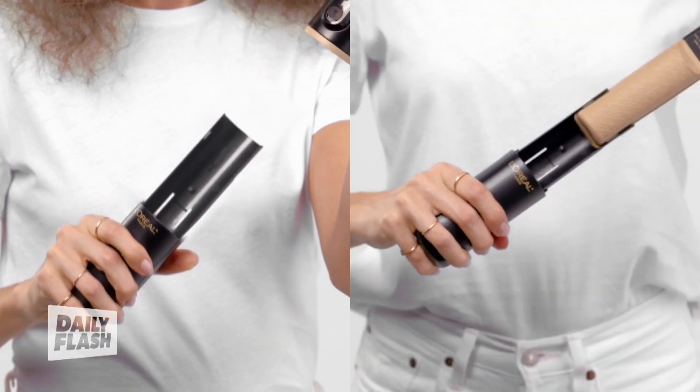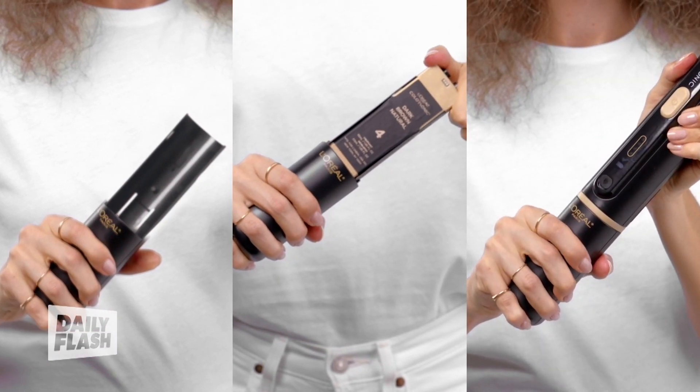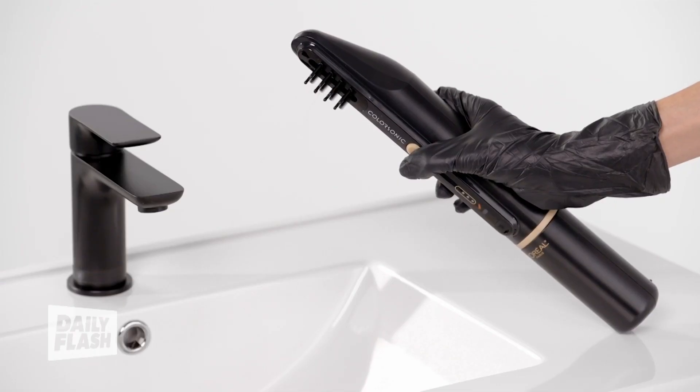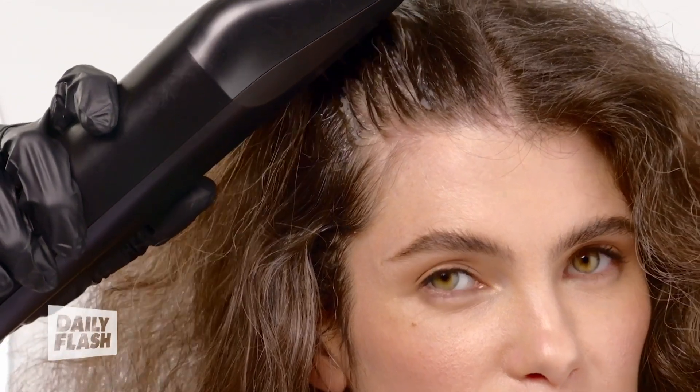You just pick, pop, and press. Pick your shade, pop in the cartridge, and press the button. It mixes the dye and developer automatically, and then the color comes out through the bristles, mess-free and freshly brewed every time.